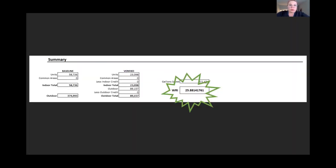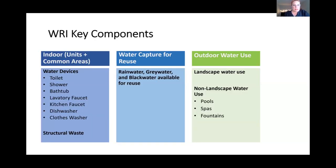After working through all those steps — indoor water use for units, indoor water use for common areas, outdoor water use, and water capture — the WRI tool calculates the overall WRI score as well as total expected indoor and outdoor water use on an annual basis in gallons. So we've now looked at all the key components: indoor water use, water capture for reuse, and outdoor water use.